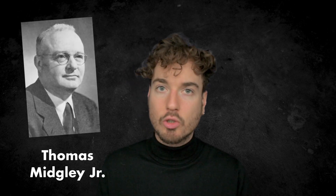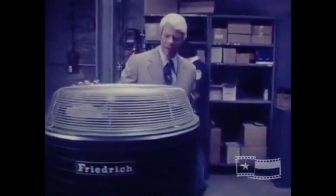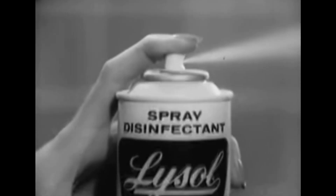Or at least it was until human beings began producing and emitting chemicals which actively destroy it. In 1931, American chemical engineer Thomas Midgley Jr. invented a method for synthesizing a family of gases called chlorofluorocarbons, known more simply as CFCs. Used primarily in the manufacture of air conditioning units, refrigerators, and aerosols, CFCs were incredibly useful due to their low flammability and toxicity, which made them particularly useful for widespread consumer distribution.